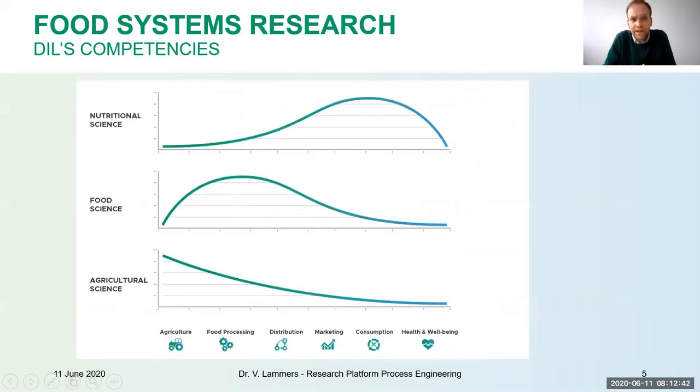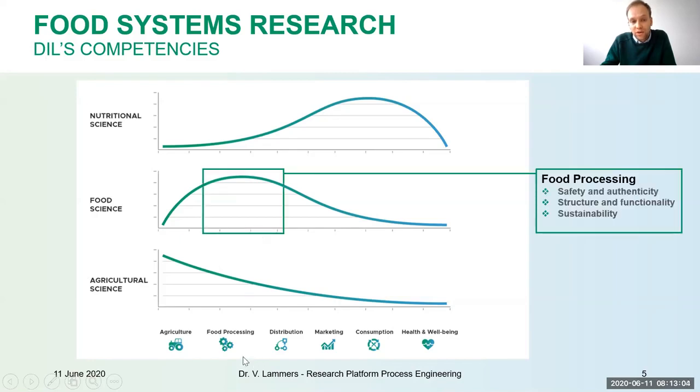The main topics we deal with at DIL are food technology. In the food system, we have nutritional sciences, food sciences, and agricultural sciences. DIL is mainly located in the area of food science — focused on food processing, essentially everything from the fields until you eat it, with a link to nutritional sciences as our core competence.